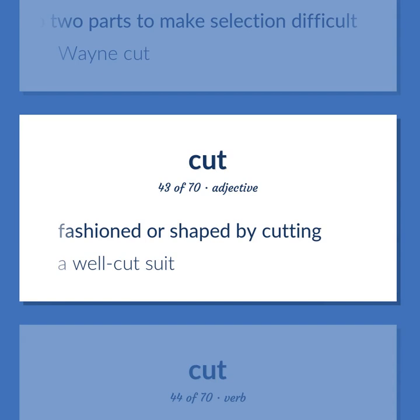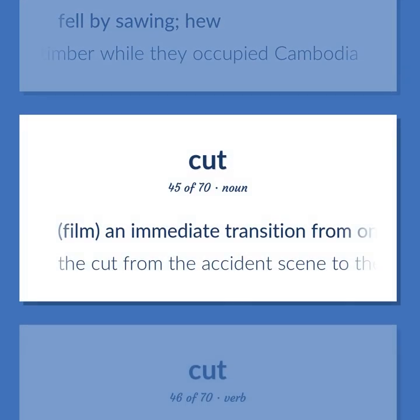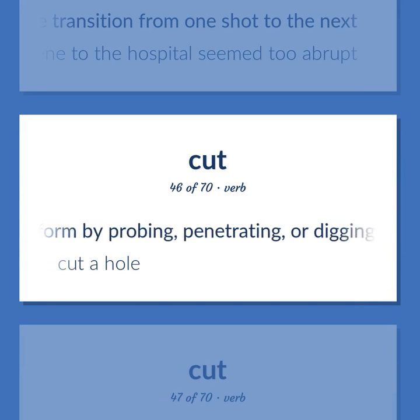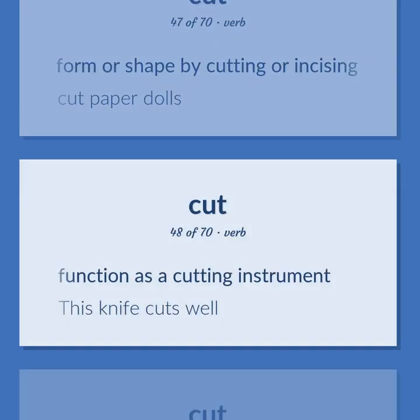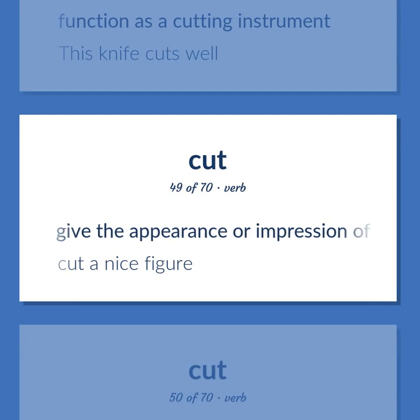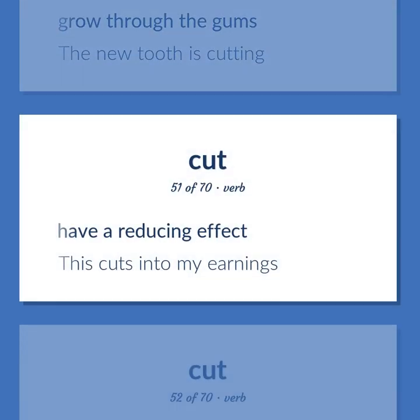Fashioned or shaped by cutting — a well-cut suit. Fell by sawing — the Vietnamese cut a lot of timber while they occupied Cambodia. Film: an immediate transition from one shot to the next — the cut from the accident scene to the hospital seemed too abrupt. Form by probing, penetrating, or digging — cut a hole. Form or shape by cutting or incising — cut paper dolls. Function as a cutting instrument — this knife cuts well. Give the appearance or impression of — cut a nice figure. Grow through the gums — the new tooth is cutting.